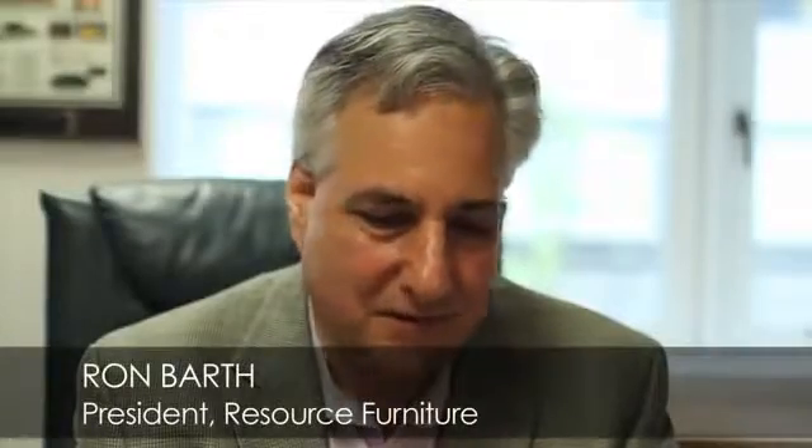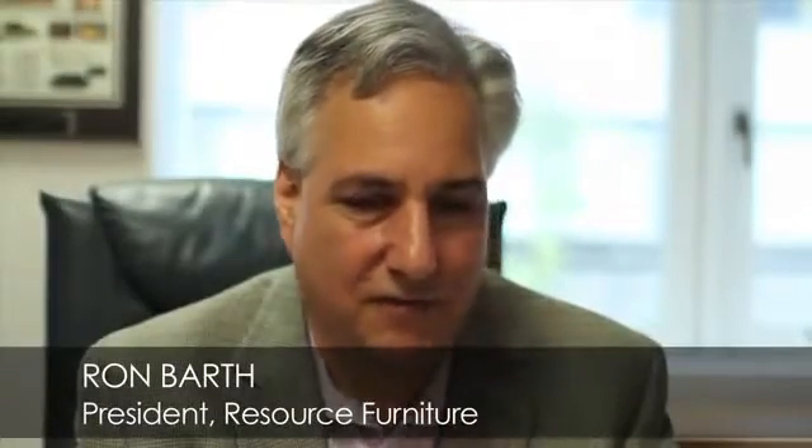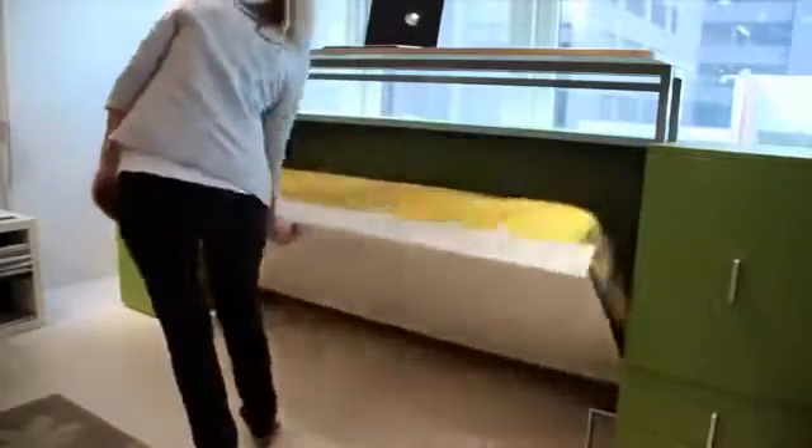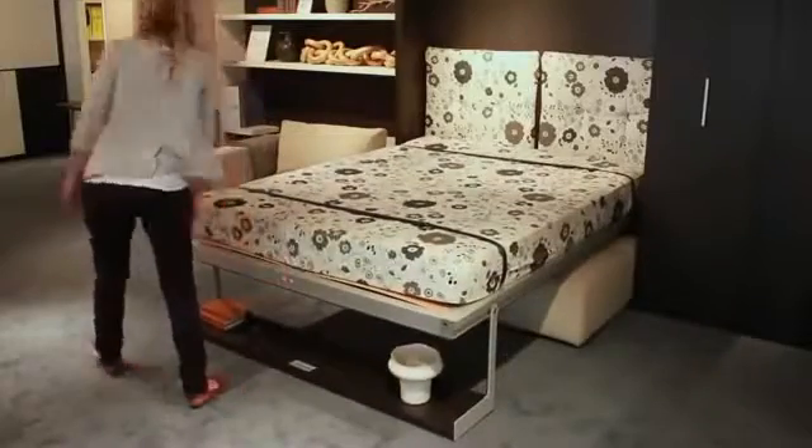Resource Furniture carries the most innovative, space-saving, transformable furniture in the world. We search the world for different brands and companies that make the highest quality of this type of furniture.